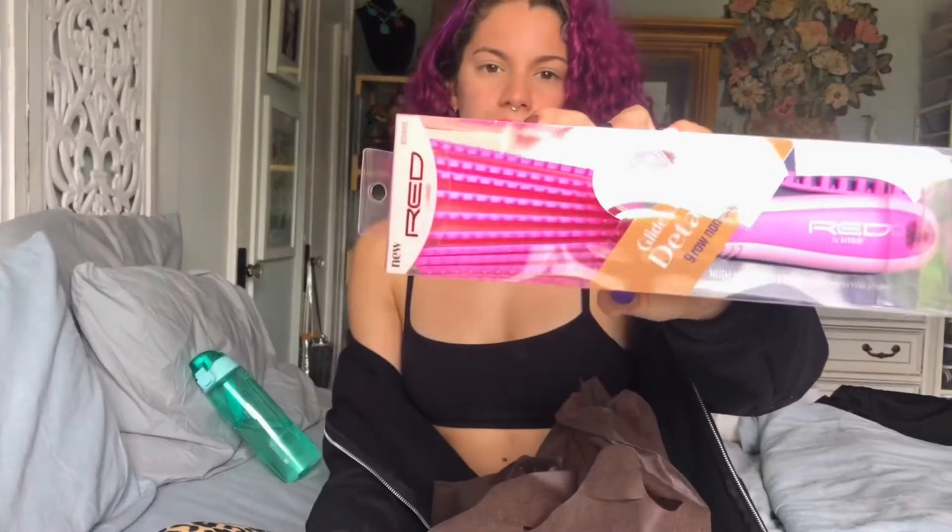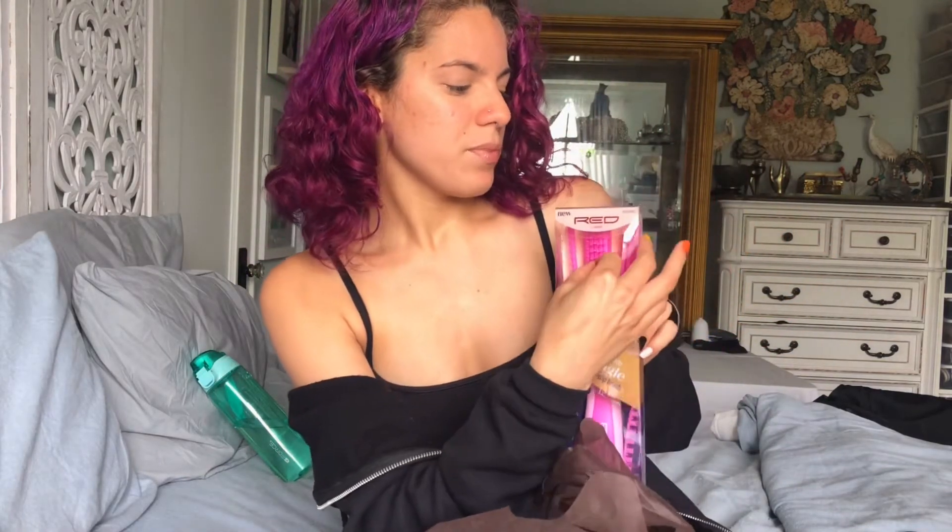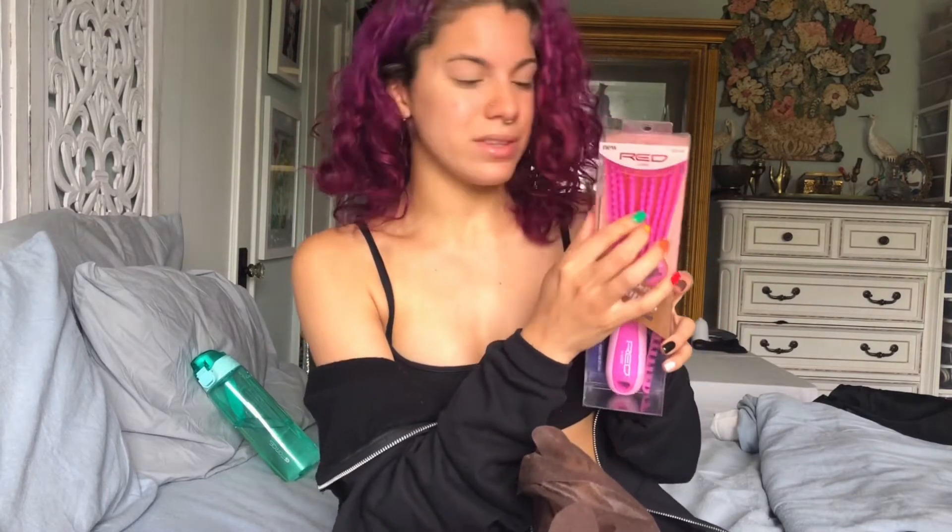Moving on — I also got this brush. It is a Glide and Define detangle nine-row non-slip brush with flexible brush rows and a moving cushion. I hear really good things about it. I've used it once before and wasn't totally sure, but I'm going to give it a proper go because everyone keeps saying it's great.